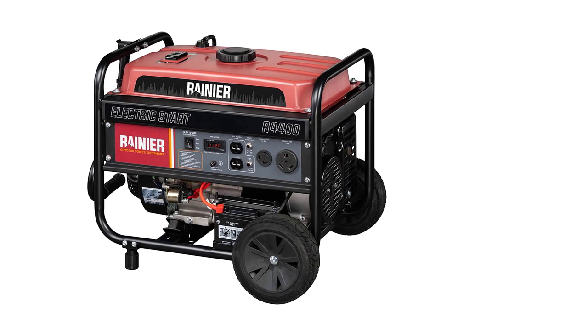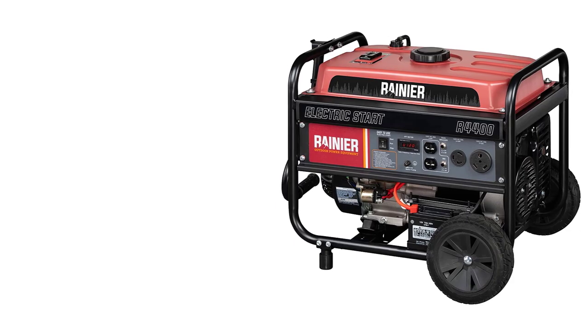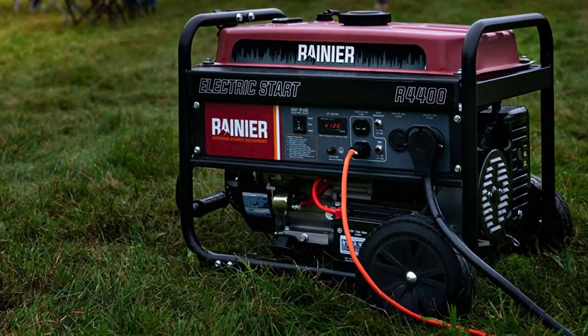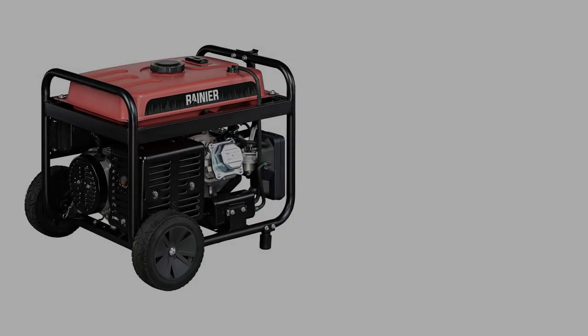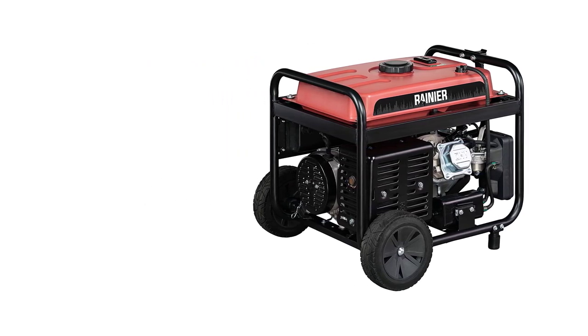You won't mind the numerous outlets on this model either. These include two 5-20R 120V 20A outlets, a TT-30R 120V 30A outlet, and an L5-30R 120V 30A outlet. Each of these will do wonders in ensuring you can power all the devices on your rig.